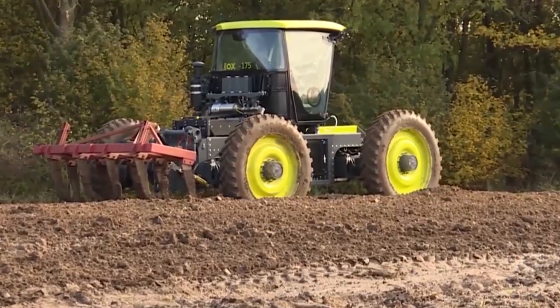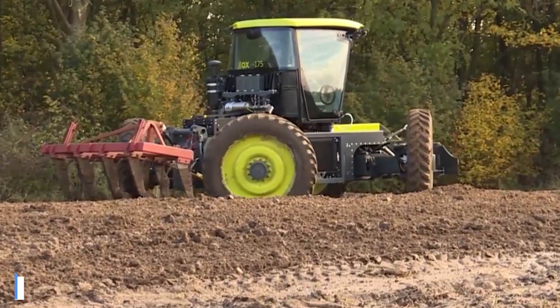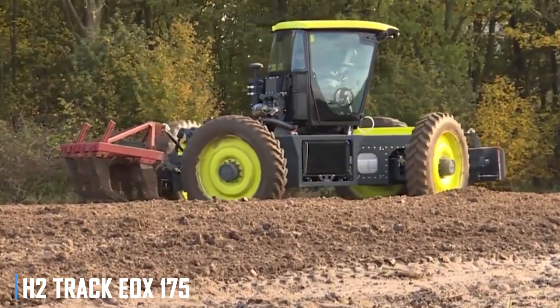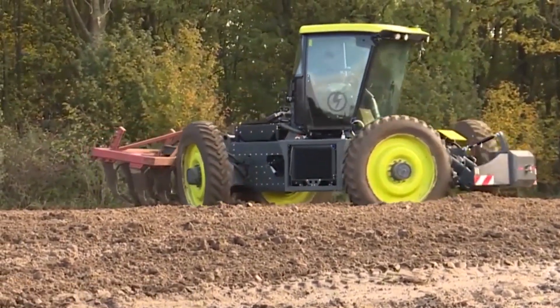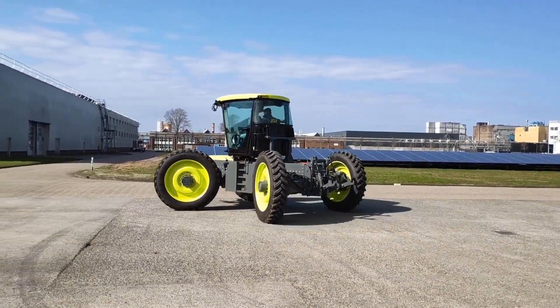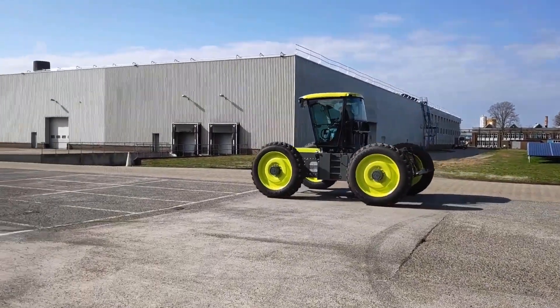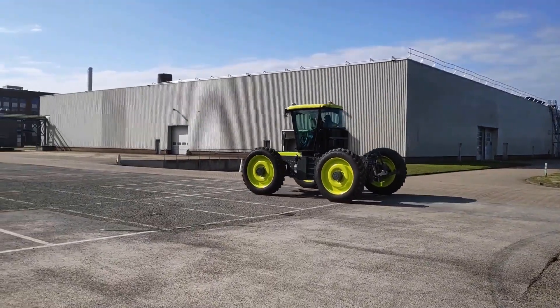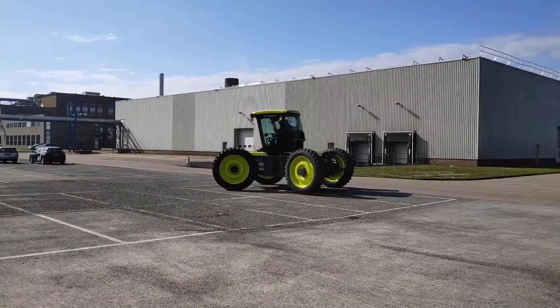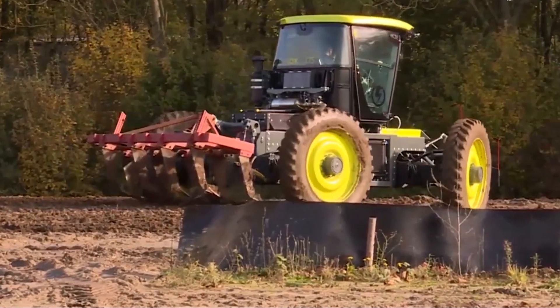For farmers who need a machine that can handle rough terrain and remote locations, the H2-Track EOX 175 diesel-electric tractor is a top choice. This innovative machine combines the power of a diesel engine with the efficiency of electric motors, allowing it to operate in even the most challenging conditions. With its remote control capabilities, farmers can operate the tractor safely and efficiently from a distance.